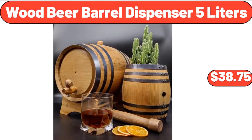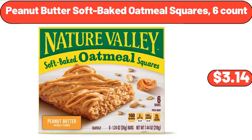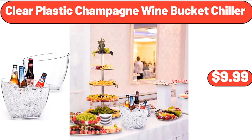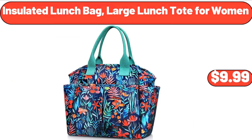Easy Home portable LED air cooler $19.99, wood beer barrel dispenser 5 liters $38.75, 2-tier ceramic fruit basket $16.99. Peanut butter soft baked oatmeal squares $3.14, electric salt and pepper grinder set $15.98. Clear plastic champagne wine bucket chiller $9.99, Chips Ahoy Hershey's fudge cookies 14.8 oz $4.58. Insulated lunch bag, large lunch tote for women, $9.99.